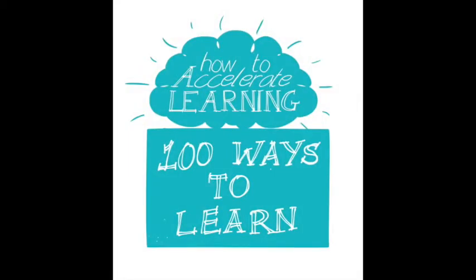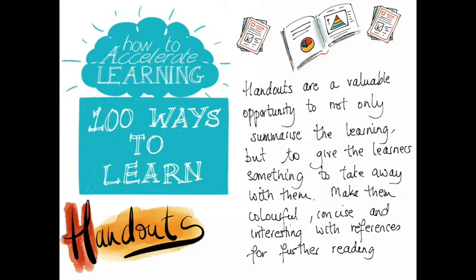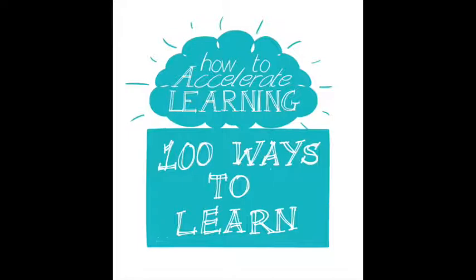Giving the learners something to take away with them is really important so that they can review the learning that they've gone through. Make them colourful, make them concise and interesting — or it could just be a one-sided laminated sheet of paper — but give them something that's going to help them to remember what it is that they've learnt.